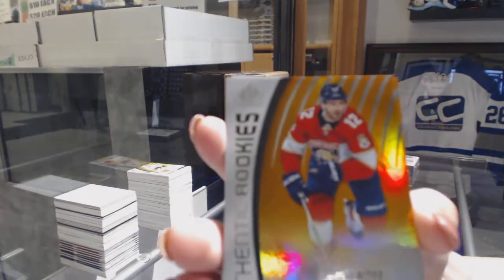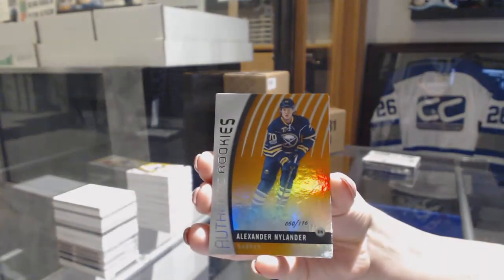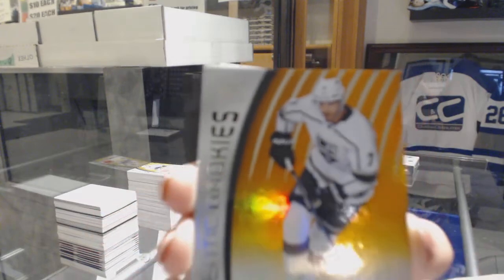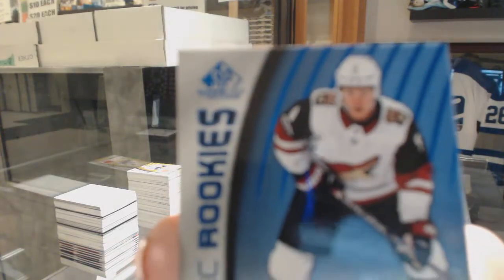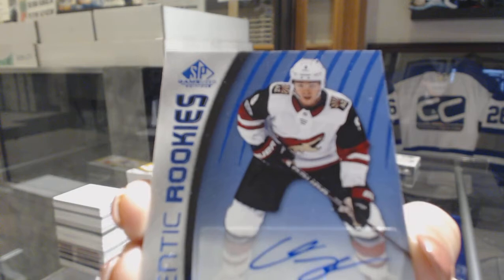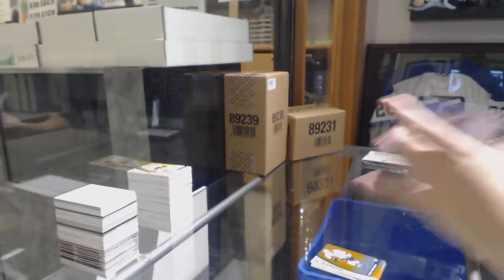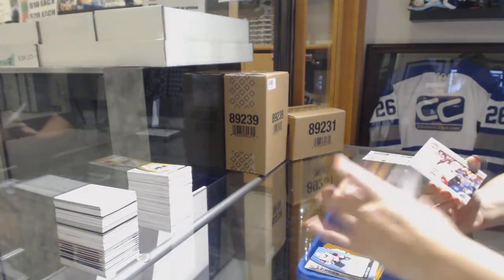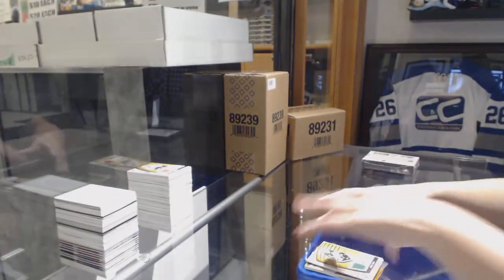We've got an orange number to 113 of Ian McCoshen for the Florida Panthers. Orange rookie number to 116 for the Buffalo Sabres, Alexander Nylander. Orange rookie number to 100 for the LA Kings, Oscar Fantenberg. We've got an authentic rookie Blue Auto for the Arizona Coyotes, Clayton Keller. Banner Year 2017 All-Star Game of Victor Hedman for the Tampa Bay Lightning. Centennial Classic Fabrics jersey of Anthony Mantha for the Red Wings. And a jersey of Jamie Benn for the Dallas Stars.